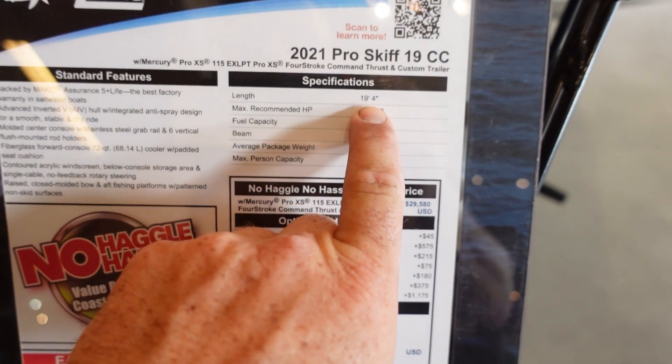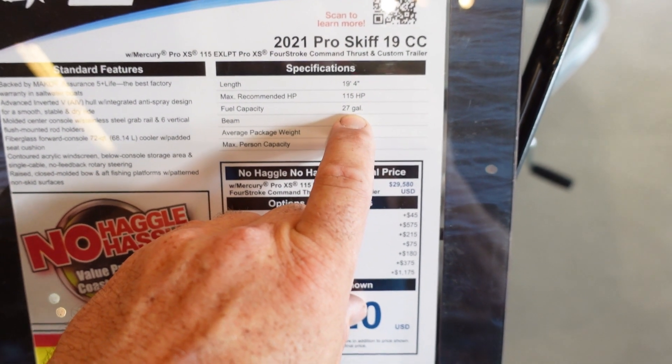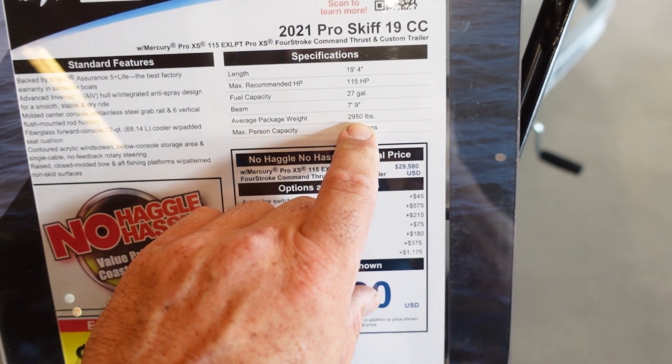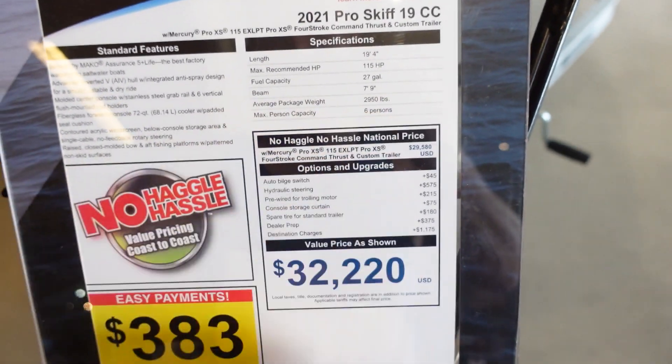It's 19 foot 4 long. It has 115 horsepower on it. Fuel capacity is 27 gallons. The beam is 7 foot 9. The whole package weighs almost right at 3,000 pounds and it holds up to six people.